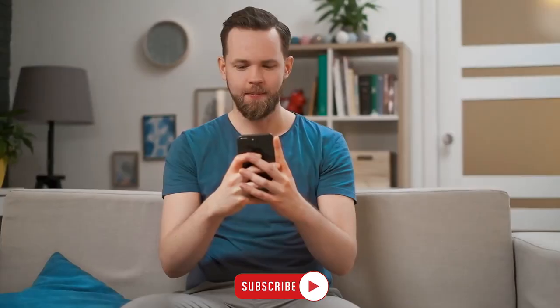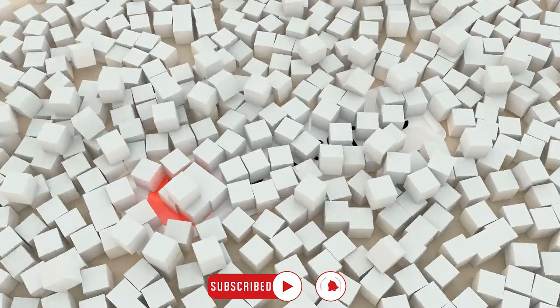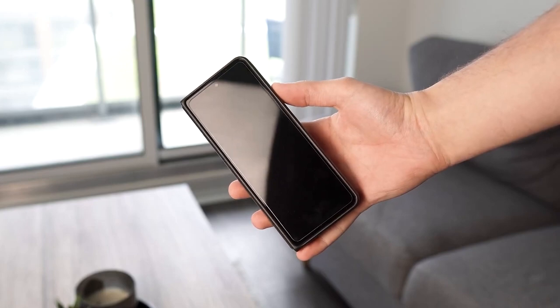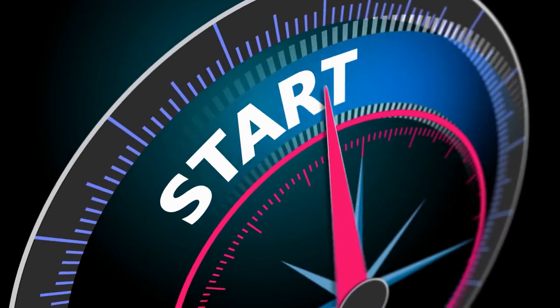Before we delve into the nitty gritty, here's a humble request. If you enjoy this type of content and want to stay updated on all things tech, please consider hitting that like button and subscribing to our channel. Your support means the world to us and encourages us to keep bringing you honest and informative reviews like this. Anyways, without further ado, let's jump right into it.